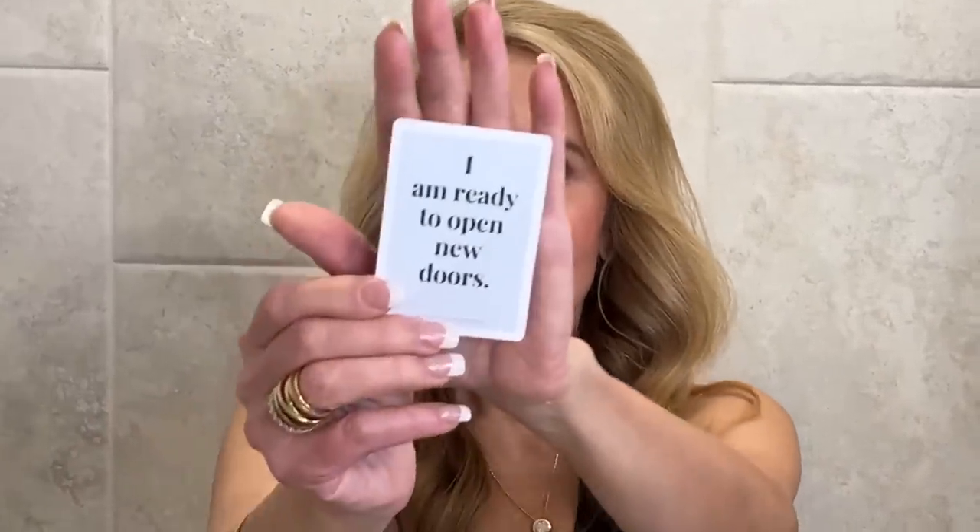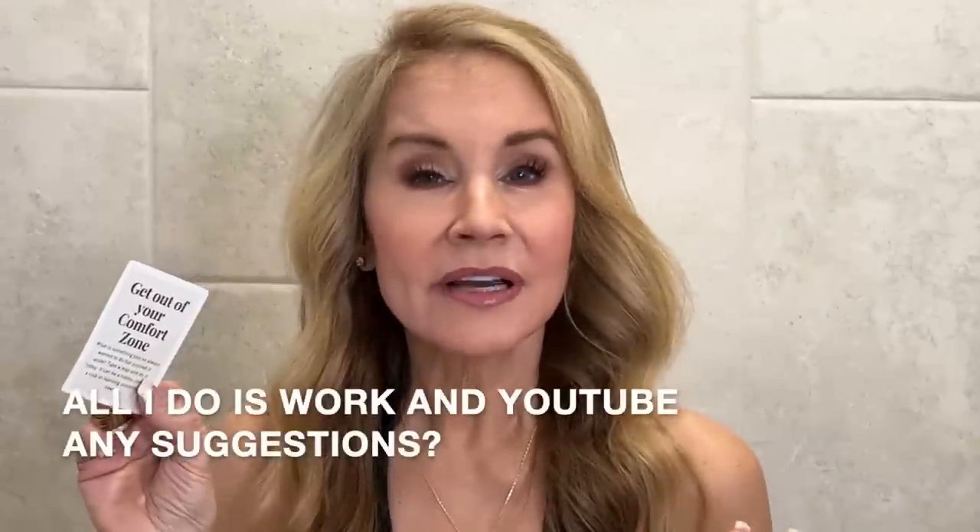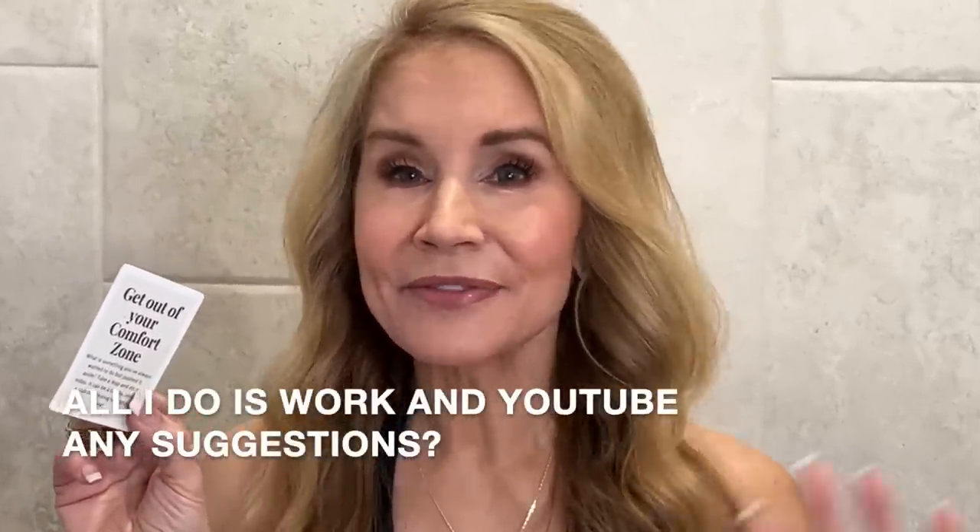I always like to leave you with a little thought for the day and I normally draw one of these Mind of a Champion cards. I did it before I got in the shower since it seemed a little awkward to do it here. This one is: 'I am ready to open new doors.' It says, get out of your comfort zone — what is something you've always wanted to do but pushed it aside? Take a leap and do it today. It can be a hobby, joining a club, or learning something new. Quite honestly, I am not doing very well in this area myself. I'd love your comments about things you are doing differently today, maybe adopting some new hobbies — one lady I talked to is learning the piano, which is just wonderful. If you are getting out of your comfort zone, I would love to hear in the comments what you're doing, because I really need to join you and I'd appreciate the ideas.